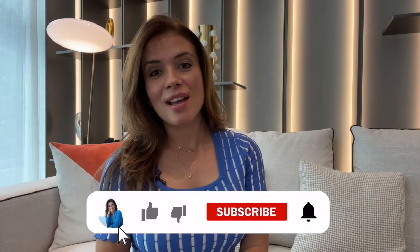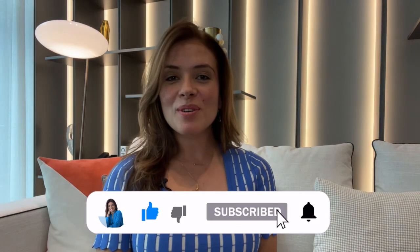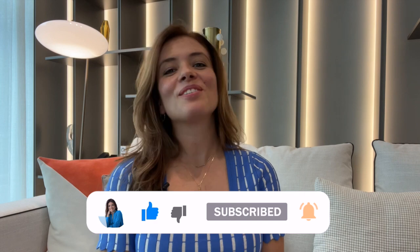Developer units, including penthouses, are very limited and now is your chance to experience the new standard of living in Coconut Grove. I hope you enjoyed today's tour of Vita at Grove Isle. Thank you so much for watching. I look forward to seeing you in the next video. Ciao!